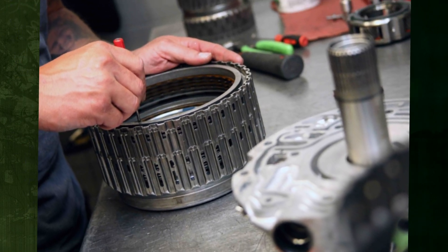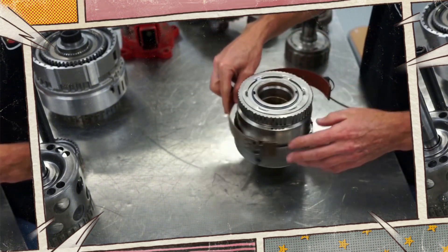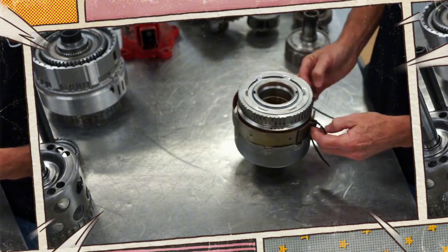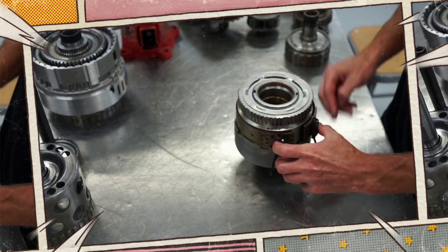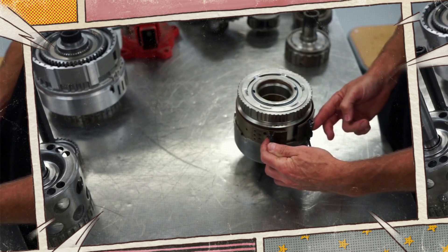Replacing transmission bands requires a complete transmission rebuild — a difficult and very expensive job. While many transmission types do not have these transmission bands, it is certainly something to take into consideration when trying to figure out why your transmission is slipping.